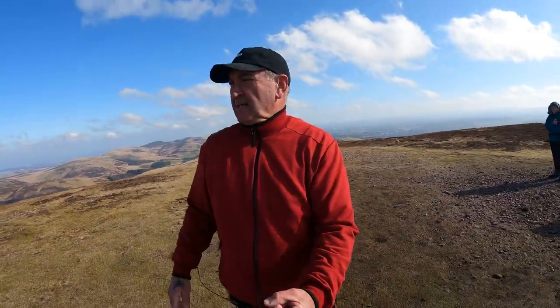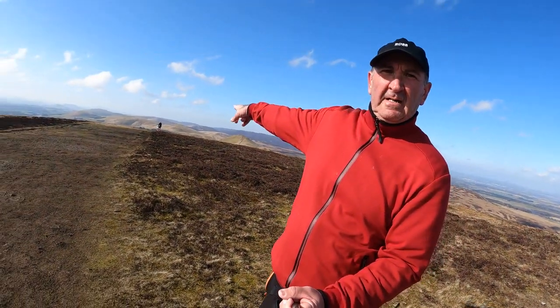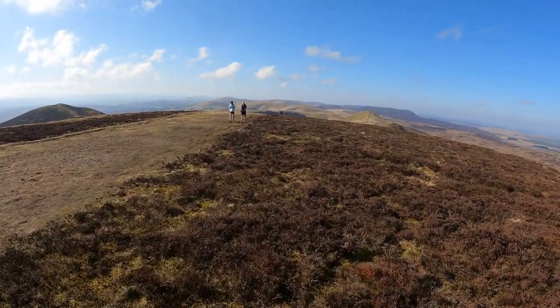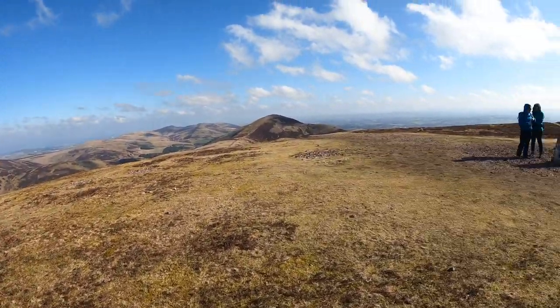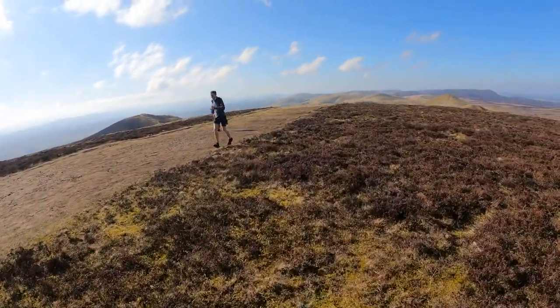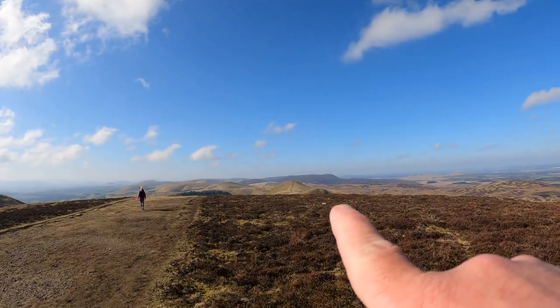We've got in the distance over there - there's a horse cape over there. Let's see if we can see it from here. West Kip is over there, East Kip right there. Everyone's done amazingly well. Here we go.